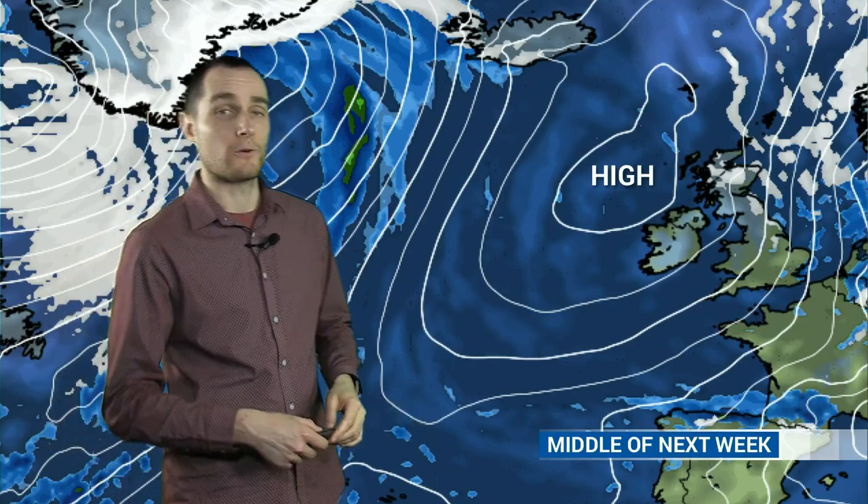Now looking at the overall pattern expected into the beginning of next week - just using this as a schematic - the idea is we're likely to have some persistent rain somewhere across southern parts of the UK perhaps on Monday. To the north of it, turning a little bit colder, but still some rain or showers. So it's an unsettled start to next week, but by the time we get through to the middle of next week it looks quite likely that high pressure will start to build in, settling things down for many areas. It's likely to build somewhere to the west of the UK, so on the eastern side we're actually going to be experiencing a run of northerly winds coming down from the Arctic, with a lot of cold air spilling south over the UK.